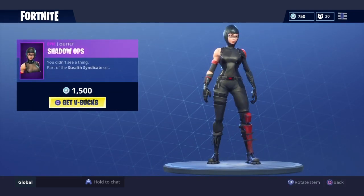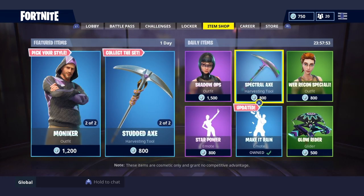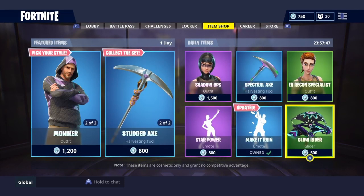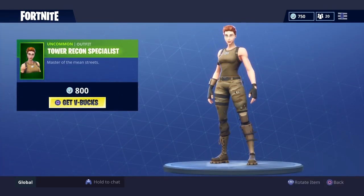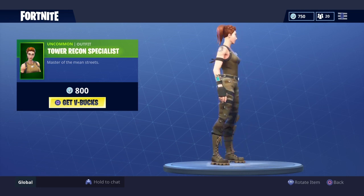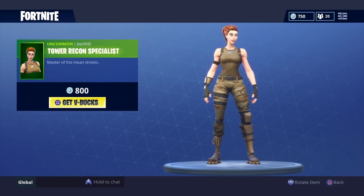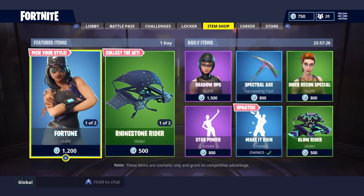We got the Shadow still in the shop, back in the shop. Star Power is back, you got a special Star Power axe. Mako is still back, got the Glow Rider back too. And the Recon Special is back — she's pretty cool, like never seen her before.